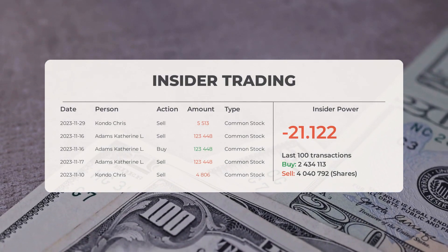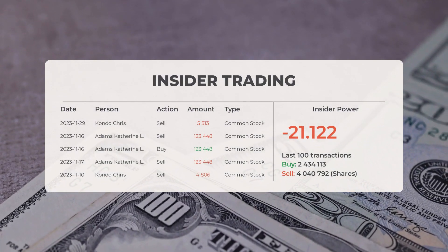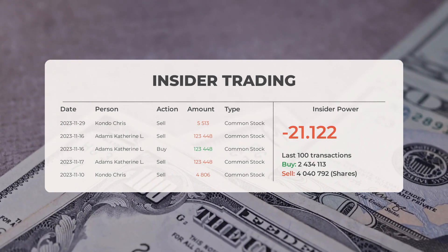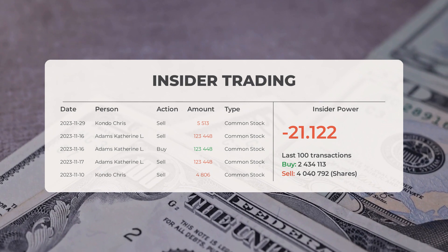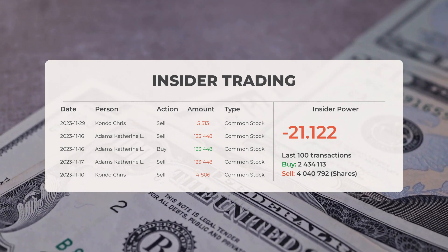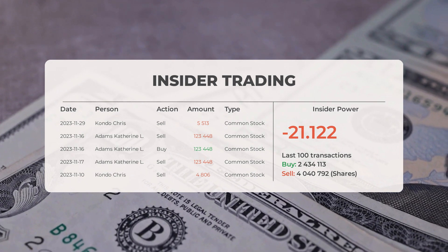The consensus rating for Apple, based on multiple analyst sources, is strong buy. Now let's delve into some recent insider trades. On November 29th, 2023, Condo Crist sold 5,513 shares of common stock.